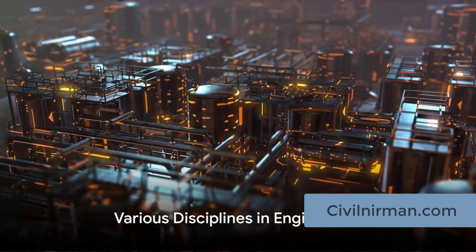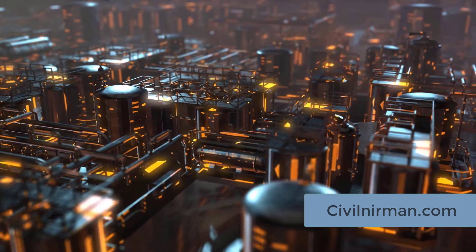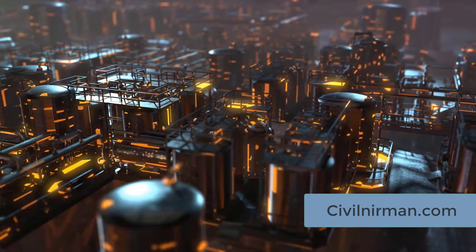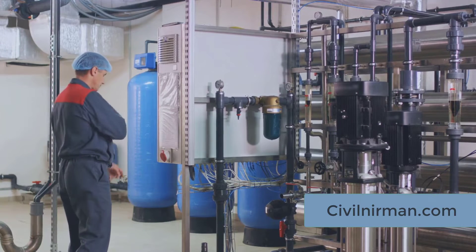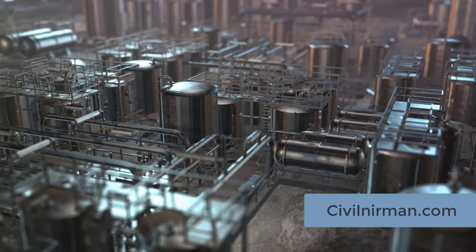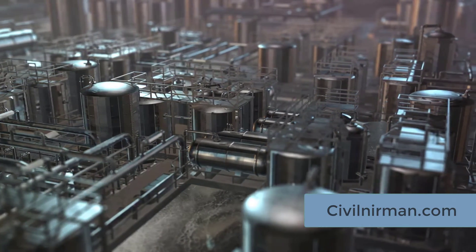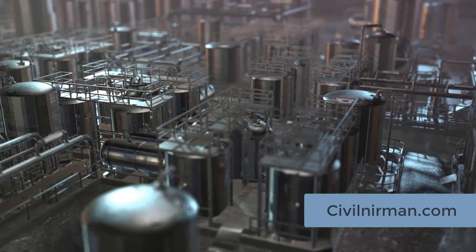Engineering isn't just one-size-fits-all. It's a vast field that branches out into a myriad of disciplines, each with a unique role in shaping the outcome of industrial projects. Let's take a moment to appreciate the symphony of expertise that comes together in this field. First, we have process engineering — it's like the conductor of the orchestra, overseeing the entire operation. This discipline focuses on the design, operation, control, and optimization of chemical, physical, and biological processes.